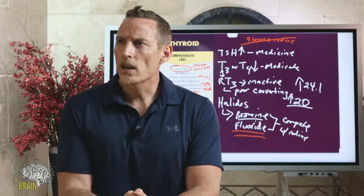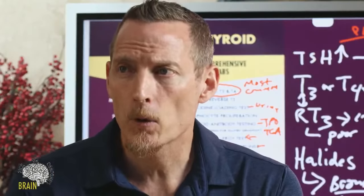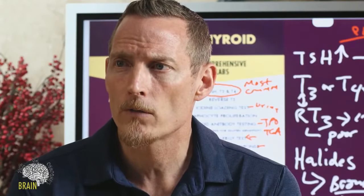Normal TSH, normal T4, but low T3 could indicate a selenium problem, a zinc problem, an iron problem, or a manganese problem. Those minerals are all important for the conversion of T4 to T3.